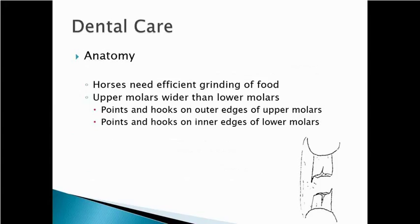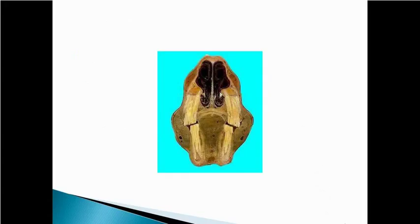An important point on why horses require dental care is that their teeth grow continuously. Another important point is that the top jaw or top molars are wider than the bottom molars. So when horses chew from side to side, the top jaw is wider and the bottom jaw is narrower — you're going to see points form on the outside of the upper molars and the inside of the lower molars.